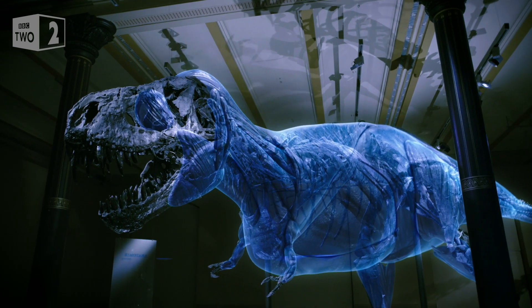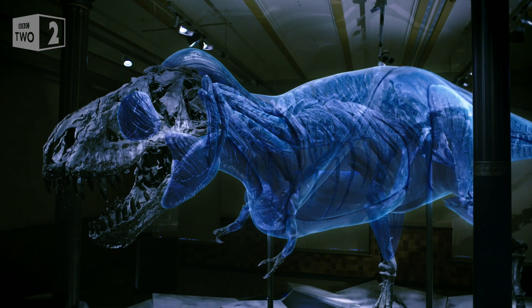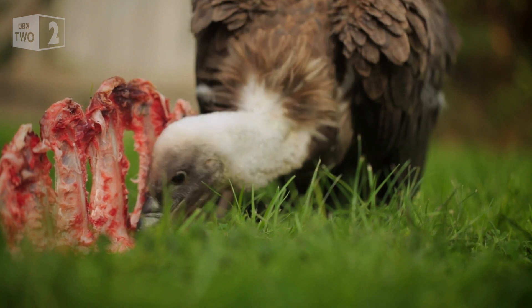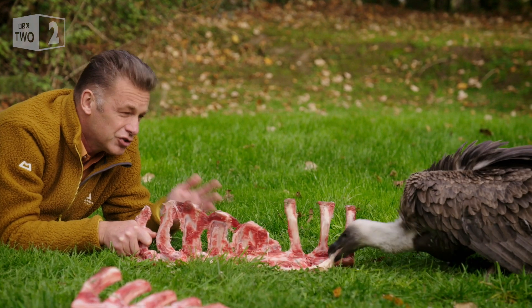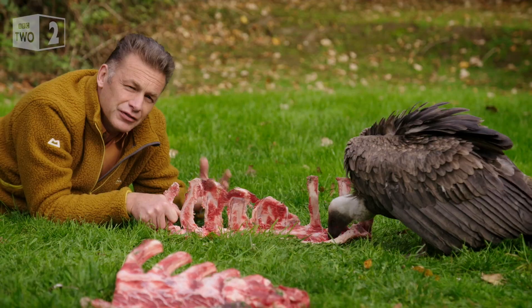We know from the fossil evidence that T-Rex's muscles were constructed just like those of a carnivorous bird. So from what we understand from T-Rex's physiology, it's very likely that it would have fed just like this vulture is feeding now. So it was a lot more like a bird than a crocodilian.